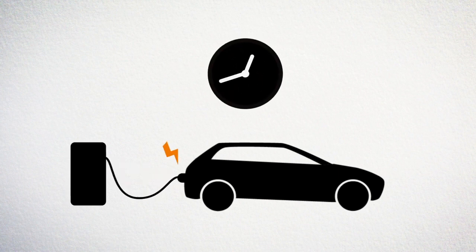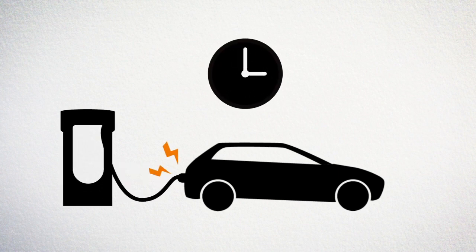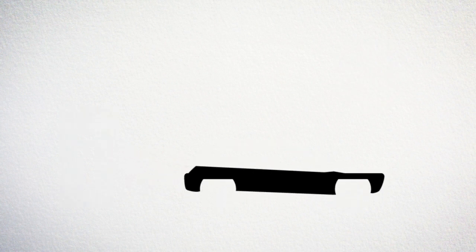Most electric cars take many hours to charge. High speed chargers are a lot faster, but still cannot go much beyond 70% in less than 40 minutes, which is still very slow.